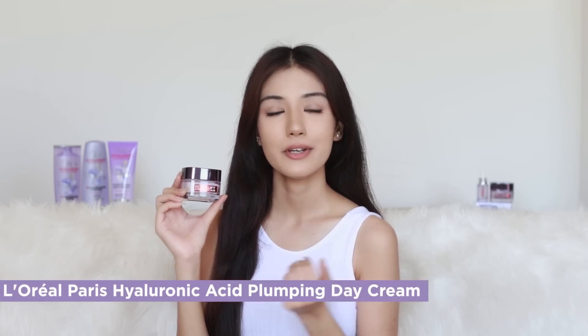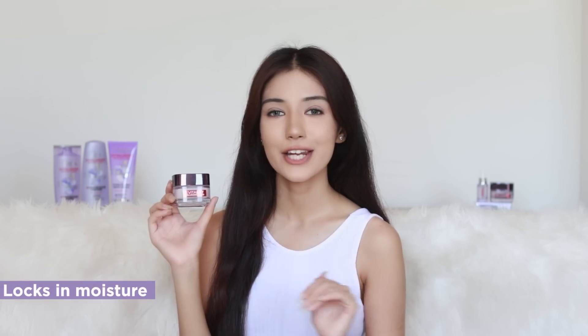I take two to three drops of hyaluronic acid serum on my hand and then gently dab it on my skin. Then I use the hyaluronic acid day cream — it hydrates and plumps up the skin, reduces fine lines, locks in the moisture, and ensures the skin is hydrated, plump, and youthful. I take out the cream, rub it between my palms, and then gently dab it on my skin.